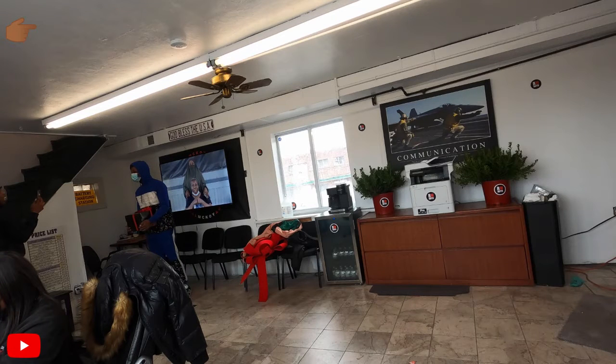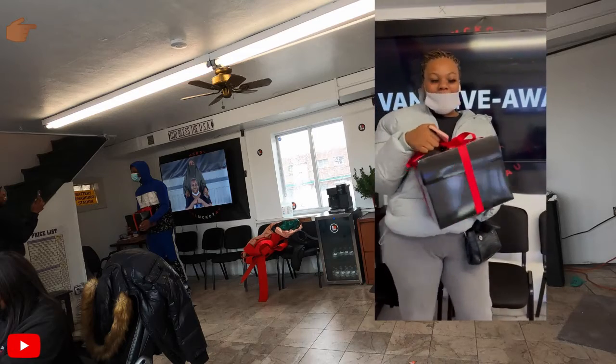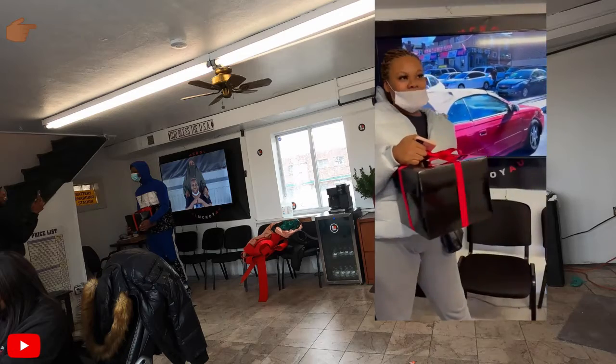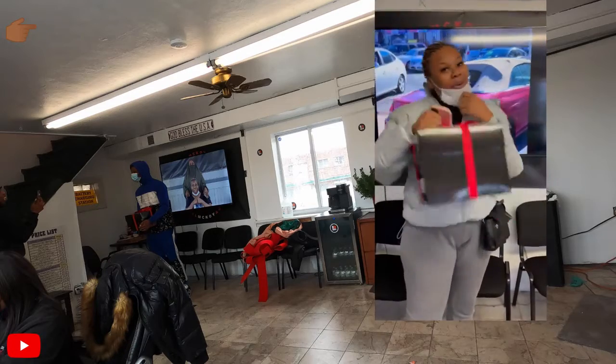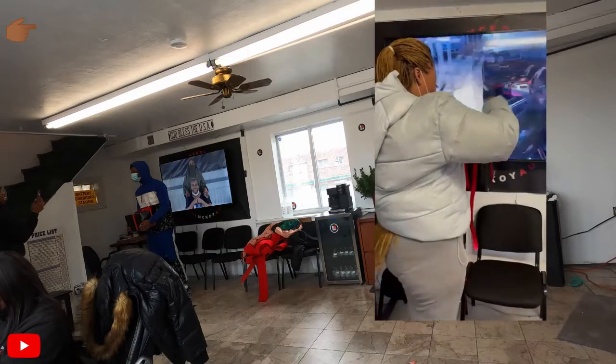At Real McCoy Auto, we give every customer a gift box which has different things in it. Everybody that buys a car gets a nice little gift box. It's a black gift box with a red bow. Inside it has different things — sometimes we put money in it, sometimes toys, car accessories, anything. We switch it up, we make it interesting. This video is just a quick behind-the-scenes video of customers putting their video together.